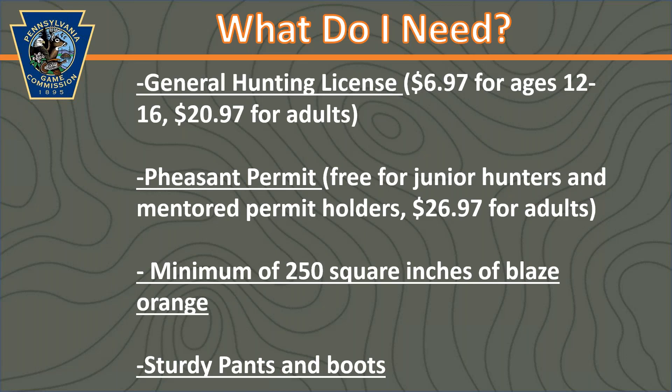You also need blaze orange clothing — 250 square inches on the head, back, and chest combined, visible from 360 degrees. An orange hat and vest fit this requirement, but we recommend wearing more than the minimum, especially in tall grass, so other hunters can see you. A vest with a game bag on the back is also great to have — it gives you a place to carry harvested birds out of the field. We also recommend brush pants, which are a thicker material with an extra layer to protect you from briars and brush, and sturdy boots that are comfortable to walk in.